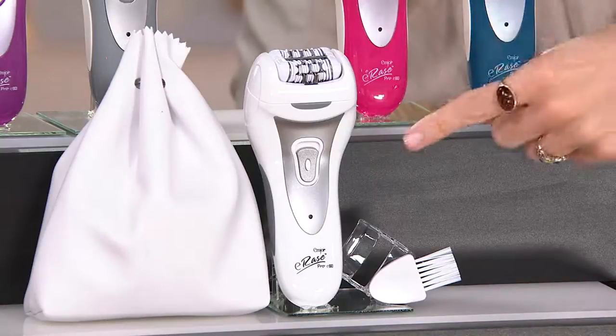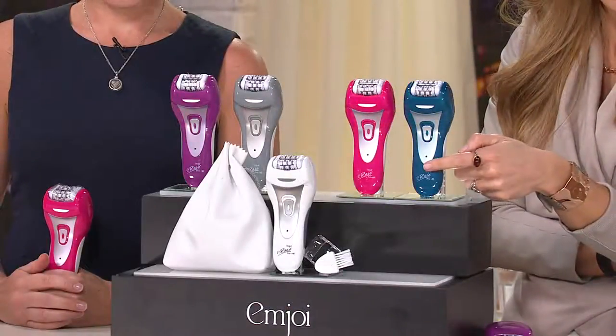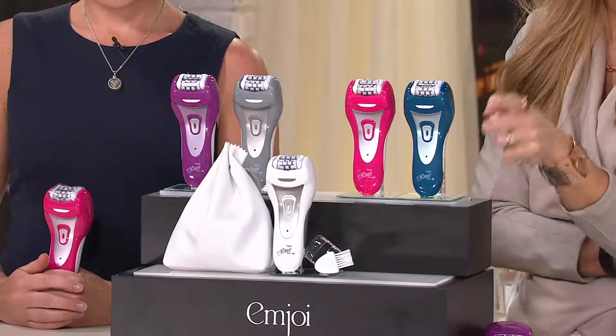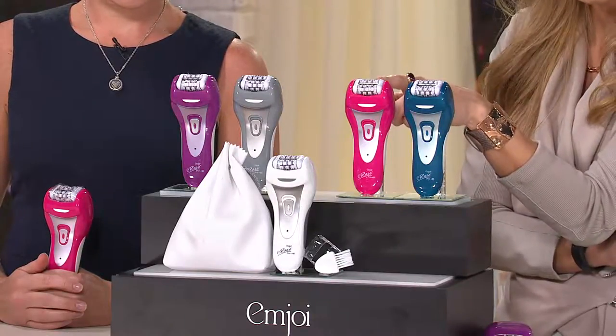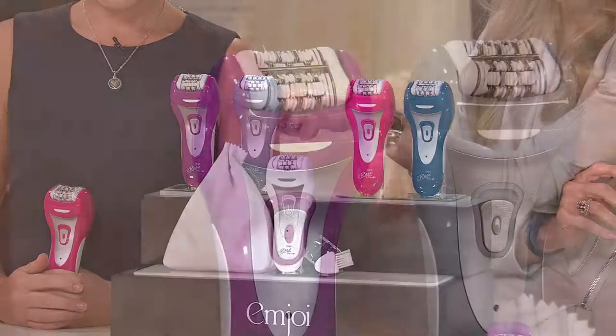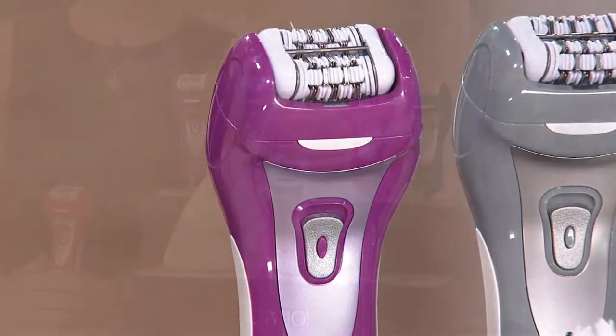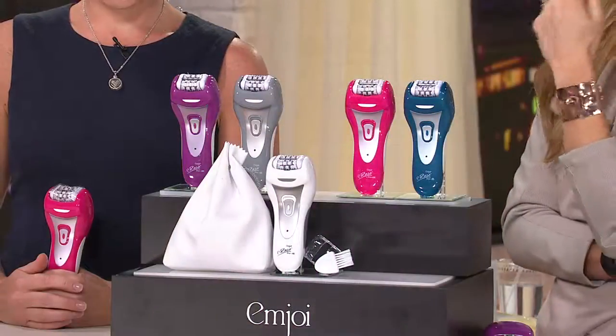Here are your color choices. This is the white, and then we have four more to choose from. This right here is the teal, next up is pink, we've got it in gray, and in purple. It's item A260582. Everything you need is in the bag — no batteries needed because it is corded so you can keep the power going the whole time.